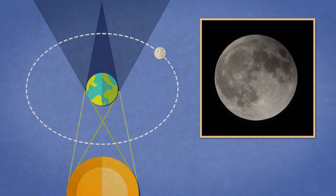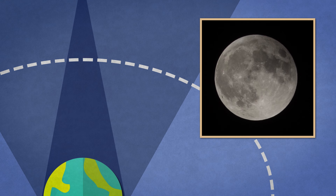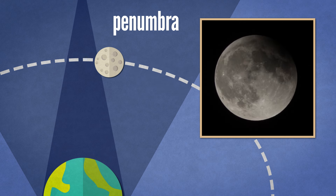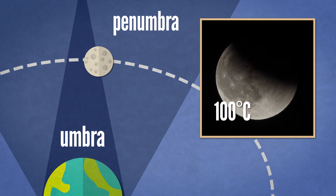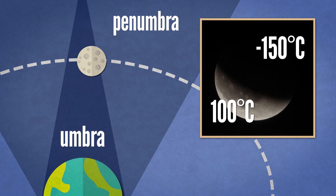Because the sun is so much bigger than the Earth, we cast a two-part shadow on the moon. The wider outer shadow, where the Earth is only partially blocking the sun's light, is called the penumbra. The moon barely dims as it enters this part. The narrow shadow in the middle, where Earth totally blocks the sun's light, is called the umbra. Temperatures on the moon can quickly fall from over 100 degrees Celsius in the sun to minus 150 degrees Celsius in Earth's shadow.